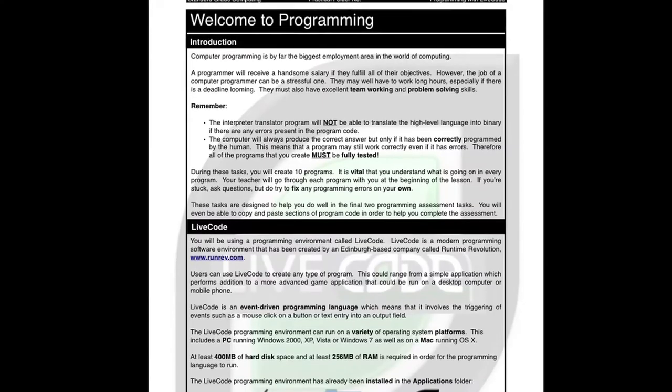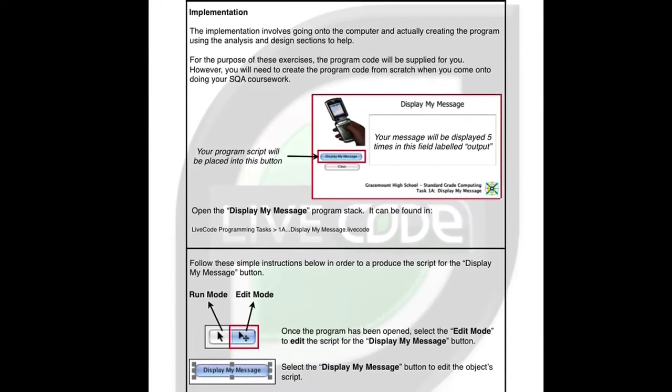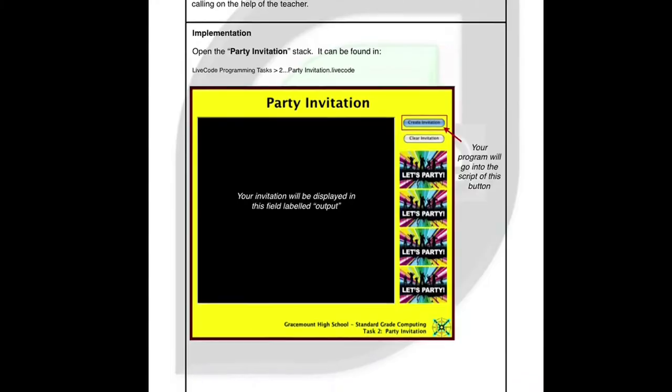I think LiveCode has certainly brought that back to pupils. They're seeing that the hands-on stuff that they're doing is every bit as exciting — in fact more exciting — than what they can get access to at home.